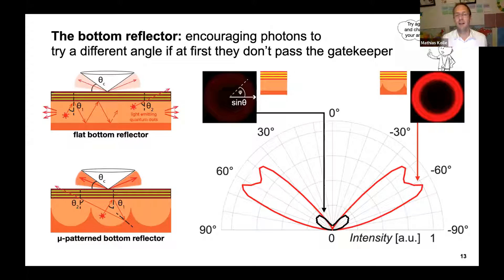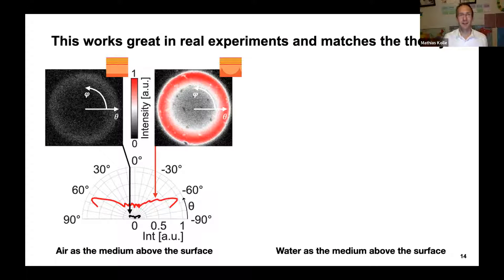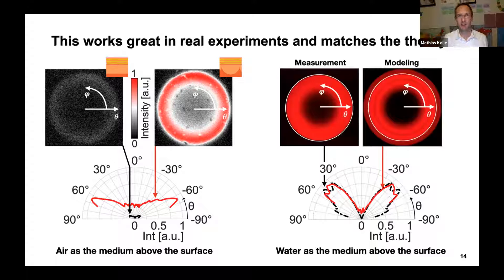You can see this very nicely in the modeling data — a polar intensity diagram. The black trace for the flat bottom reflector shows low intensity; the red trace for the patterned micro-reflector shows high intensity in the hollow cone. This works really well in experiments too. The flat bottom reflector on the left gives the black trace, the patterned bottom reflector on the right gives the red trace — much more light in the hollow cone. This also works well with water as an immersion medium, excellent for biological specimens, with an exceedingly good match between theory and experiment.